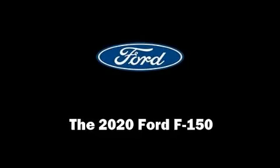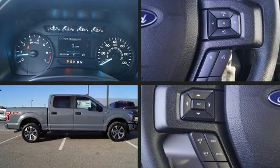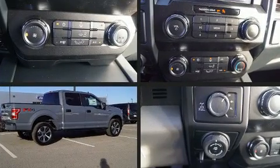Come test drive this 2020 Ford F-150. It features four-wheel drive capabilities, a durable automatic transmission, and a 3.5-liter six-cylinder engine.